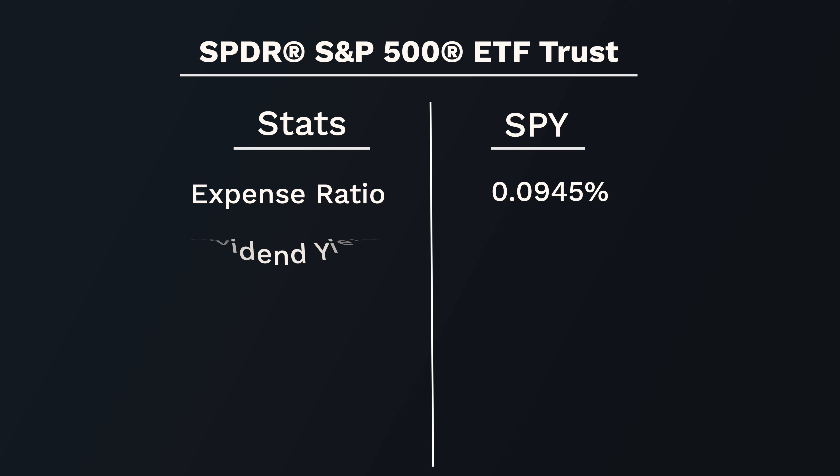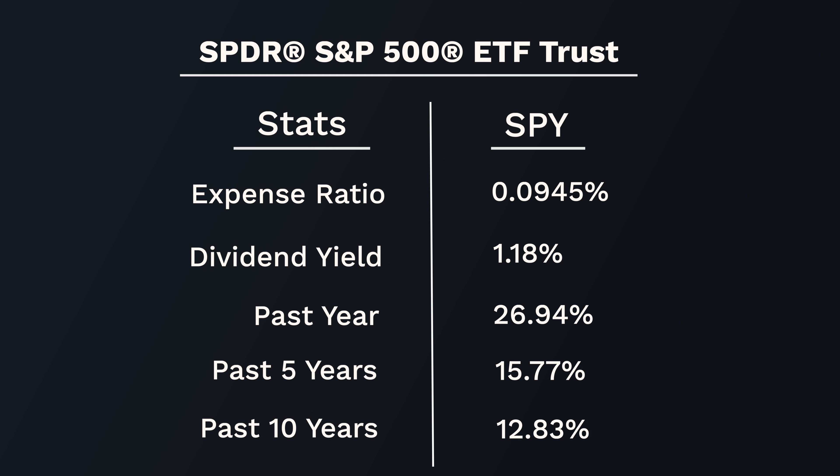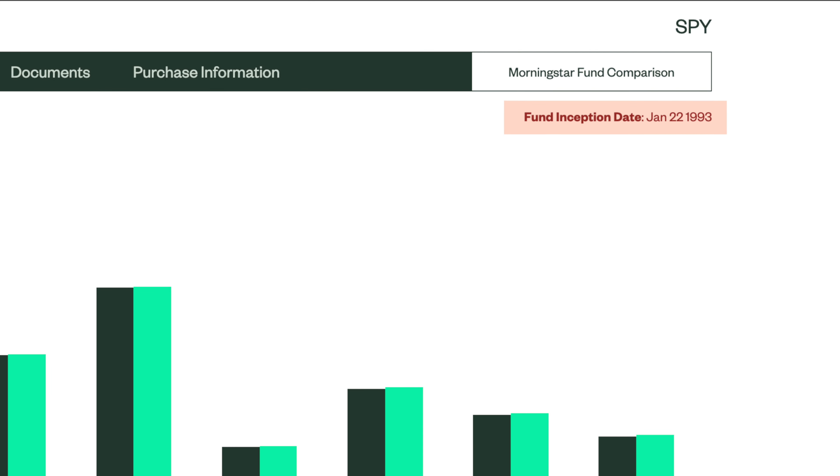SPY has a dividend yield of 1.18%. Returns over the past year were 26.94%. The average annual return over the past 5 years was 15.77%, and over the past 10 years that average was 12.83%. This fund was officially created in January 1993. All the returns shown include the expense ratio factored in.